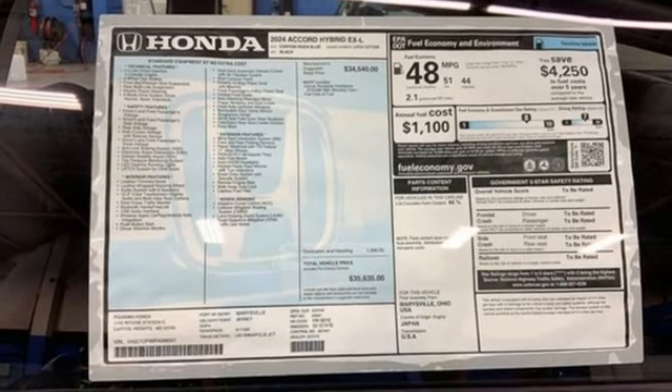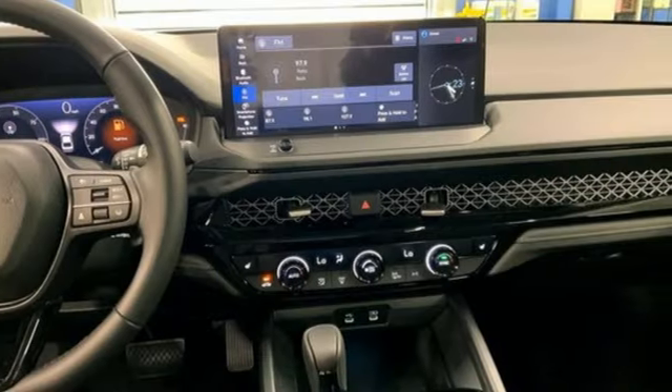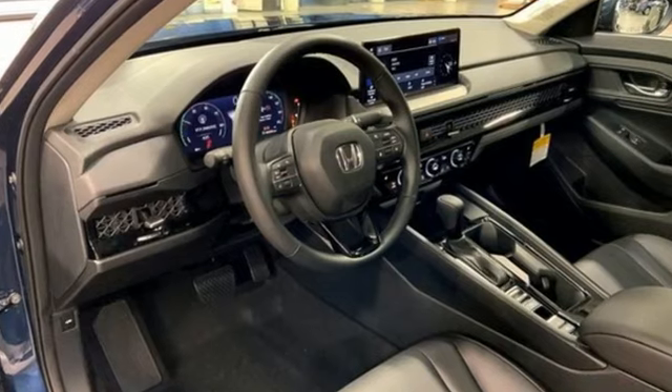Continuously variable automatic transmission, express open and close sliding and tilting sunroof, gas pressurized shocks, and an in-line four-cylinder engine.